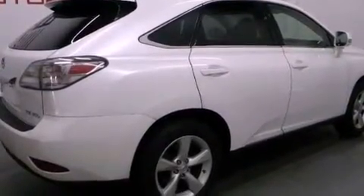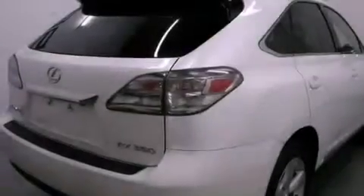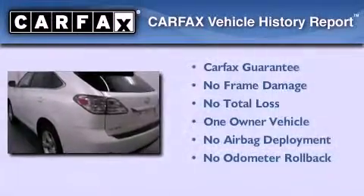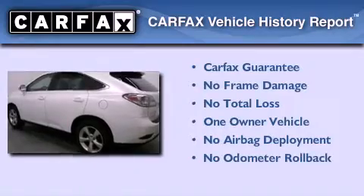Additional features include rear impact crumple zones, air conditioning with automatic climate control, and this vehicle has fewer than 46,000 miles on the odometer. This Lexus has had only one owner, and it qualifies for the Carfax buyback guarantee.